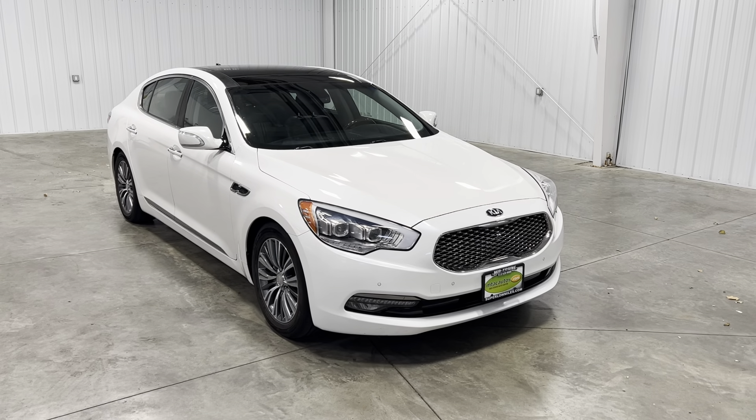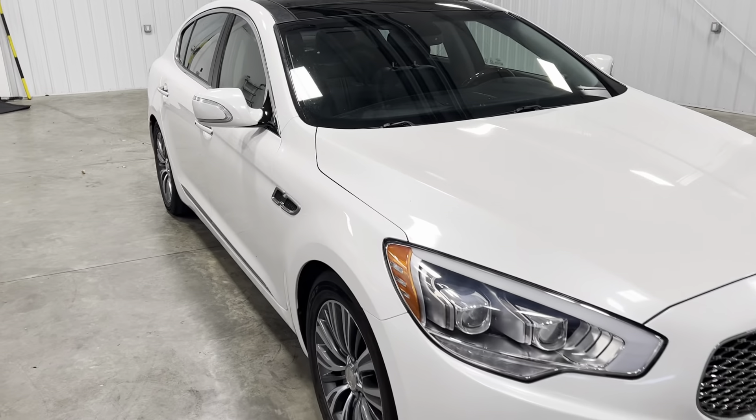This vehicle is a 100% clean Carfax, been fully serviced, passed all inspections, needs absolutely nothing.